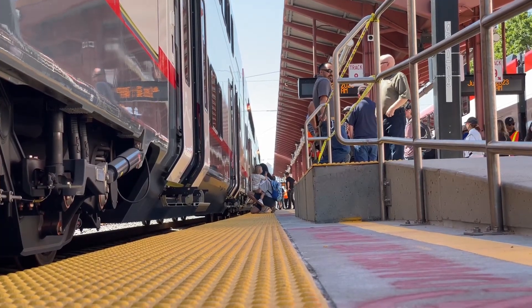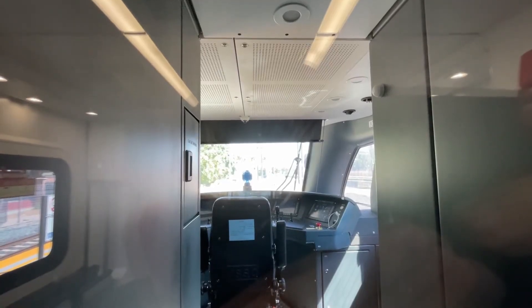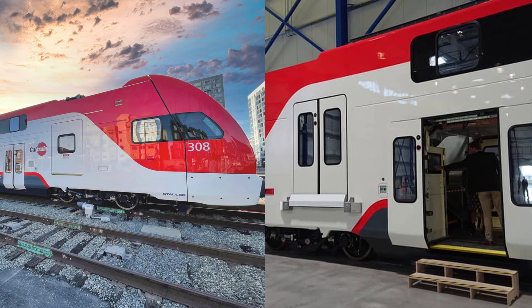Similar to the existing Bombardier bi-level coaches, these units feature two boarding doors on the lower deck, with stairs leading up to a middle deck where the cab is located, and then more stairs leading to an upper deck. A feature you might not have known is that the middle level actually has a removable panel in case Caltrain decides to retrofit doors for mid-level platform boarding.